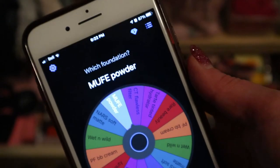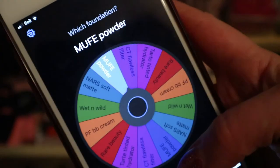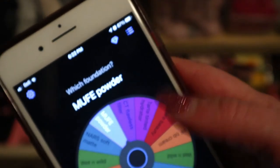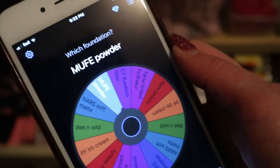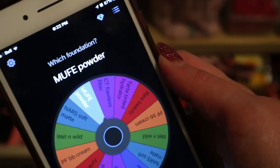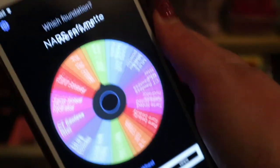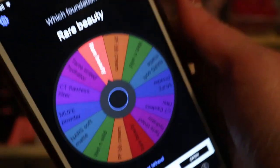The last category is foundation. The Makeup Forever powder came up but I just said I was putting that away. But you know what, I'm going to keep in the R220 shade because that'll be one I get more use out of this time of year anyway.